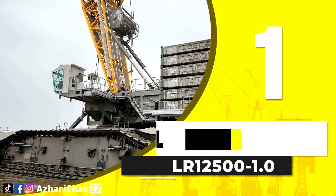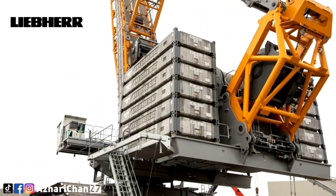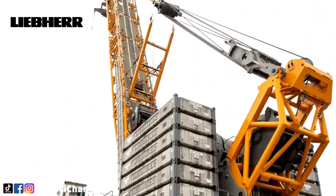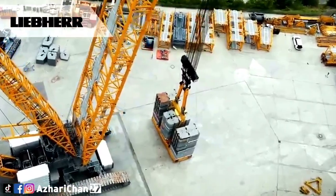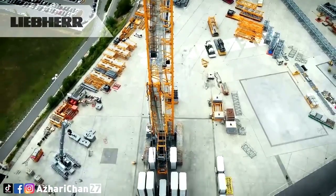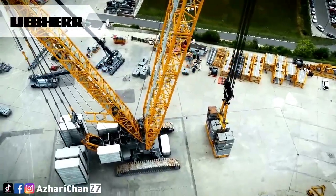First on the list is Liebherr LR 12500-1.0. The Liebherr LR 12500-1.0 is a 2,500-ton capacity lattice boom crawler crane. This crane fits in the upper end of the product range, between the 1,350-ton capacity LR 11350 and the 3,000-ton capacity LR 13000. It has several distinctive design differences from other Liebherr models.